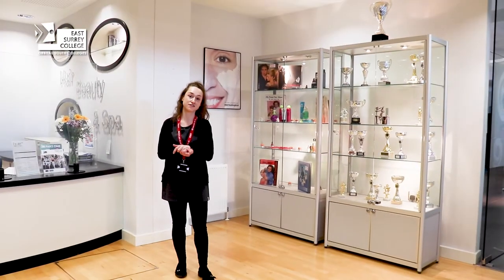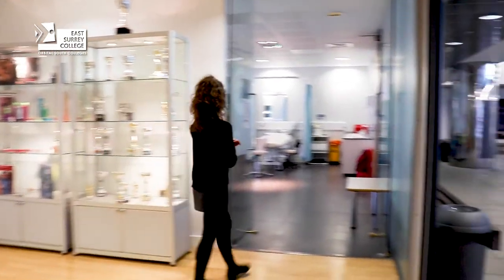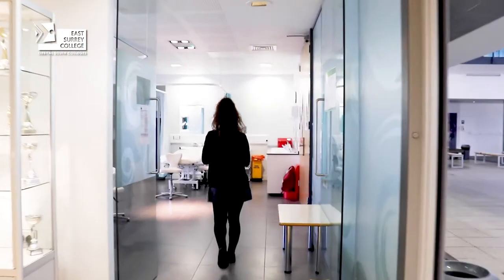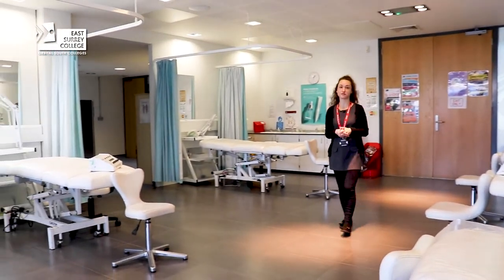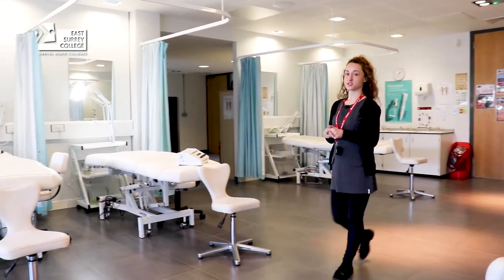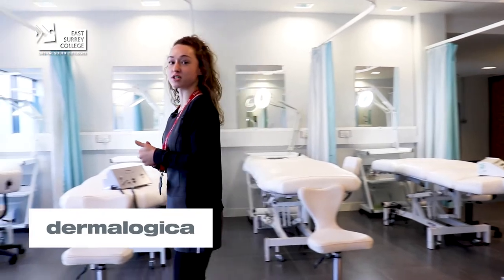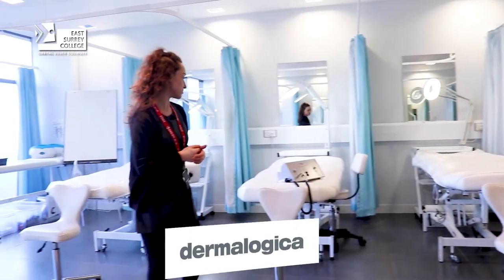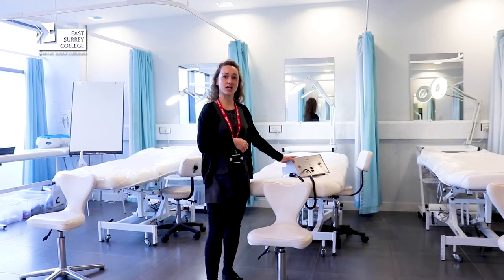Now if you'd like to follow me, I'm going to show you into our beauty salon. Beauty therapy courses we offer levels one, two and three, and day courses are also available. Our students use Dermalogica for their product range and we also use Carson Machinery for our level three facial and body electricals.